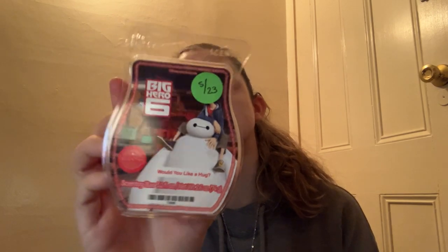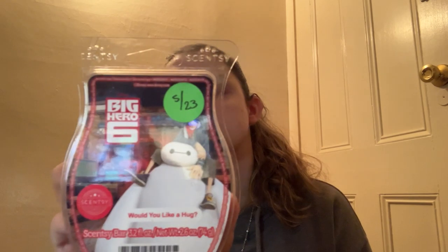Next we have the Big Hero 6 Would You Like a Hug Bar. The scent notes on this are Vibrant Strawberry, Wild Raspberry, Whipped Marshmallow, Sweet Sugar. This one I'm not a huge fan of — I had this before and I believe I sent mine to Charity because I know she loves this scent. This smells like fruit punch to me and I'm just not really a fan of fruit punch, so I am going to pass on the Big Hero 6.